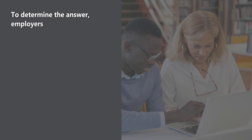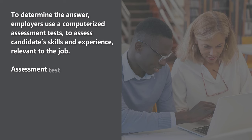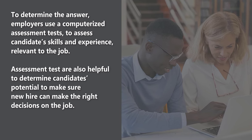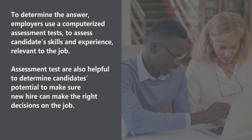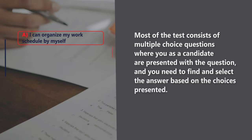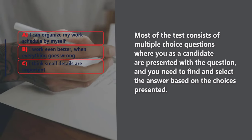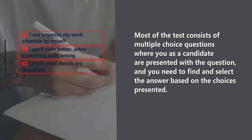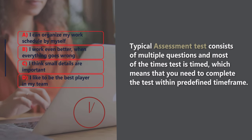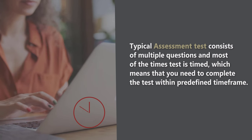Assessment tests are also helpful to determine candidates' potential and make sure a new hire makes the right decisions on the job. Most of the tests consist of multiple-choice questions, where you as a candidate are presented with a question and you need to find and select the answer based on the choices presented. Typical assessment tests consist of multiple questions, and most of the time the test is timed, which means you need to complete it within a pretty tight time frame.